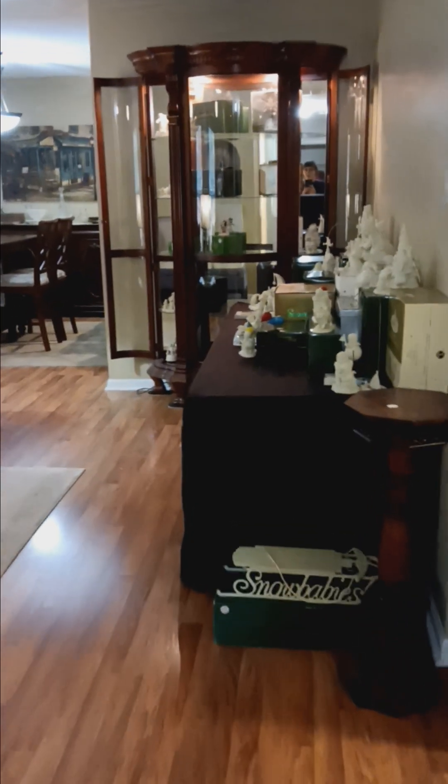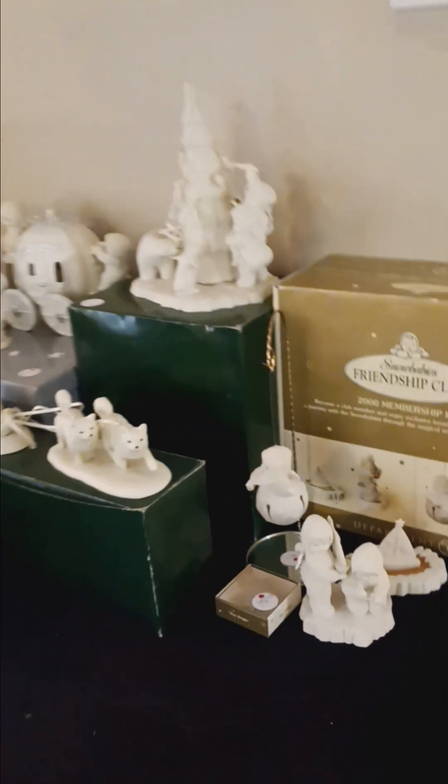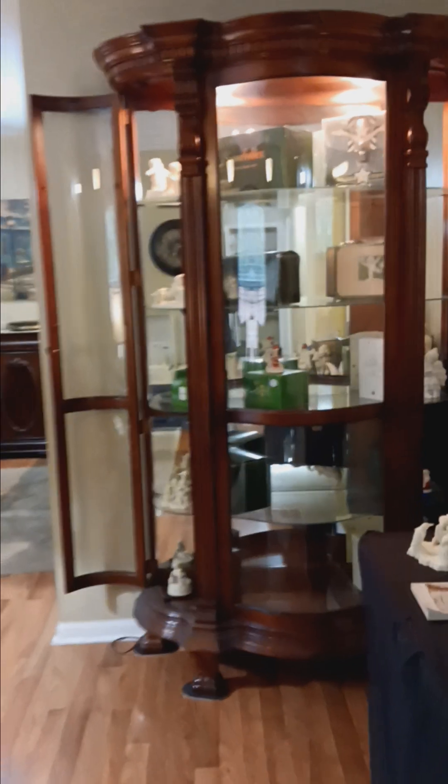Coming back up the hallway, we have this display of Department 56 snow babies. If that is your collection of choice, please come see us — we have so many to choose from, as well as this magnificent curio cabinet to store them in.